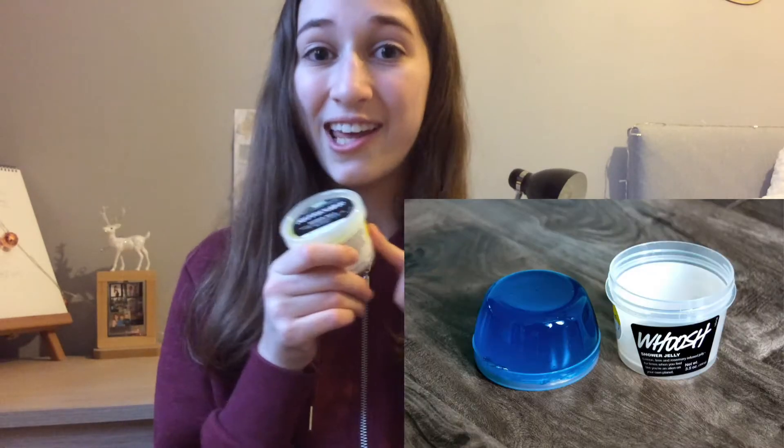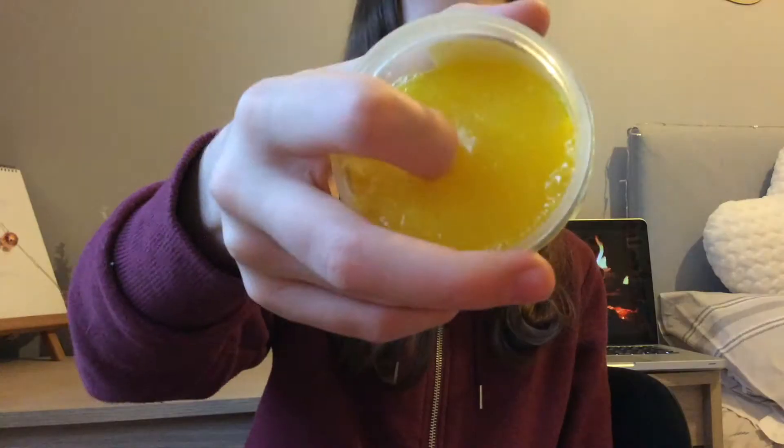Millie recommended me to show you something from Lush, so I'm going to show you the shower jelly. Lush is famous for its bath bombs and things like that, but I don't know if many people know about this one. Oh my gosh, it smells so good! It's basically slime but you put it all over your body — it sounds disgusting but it's actually so cool.